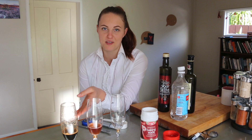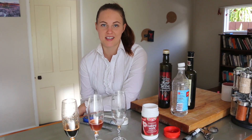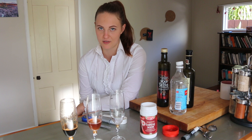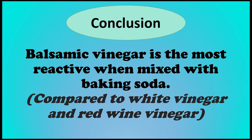Because I did a fair test I know that I've come up with a really good conclusion: that balsamic vinegar is the most reactive with baking soda. I know this because everything in my experiment I kept exactly the same except for changing the different type of vinegar I used. I also repeated the test three times so that I knew that my results could be trusted. So I've answered my question — balsamic vinegar is the most reactive type of vinegar when mixed with baking soda.